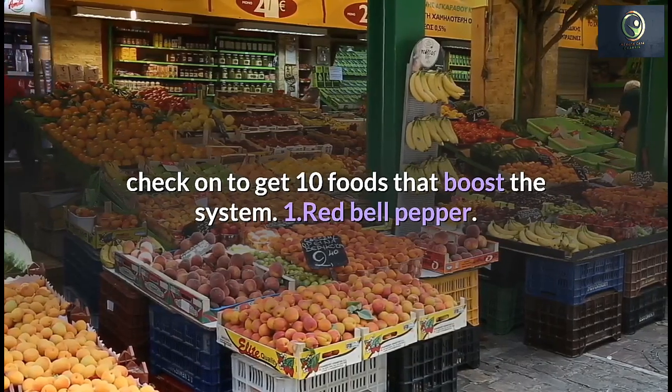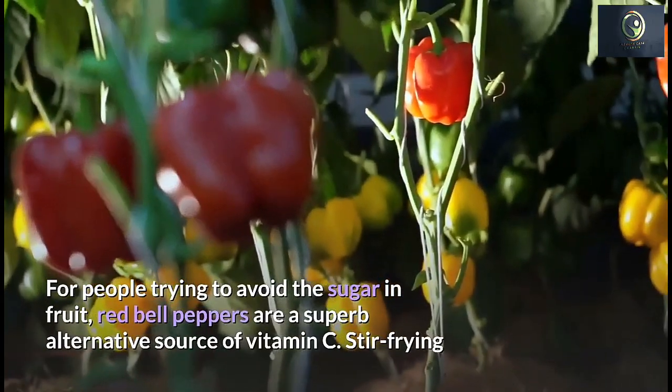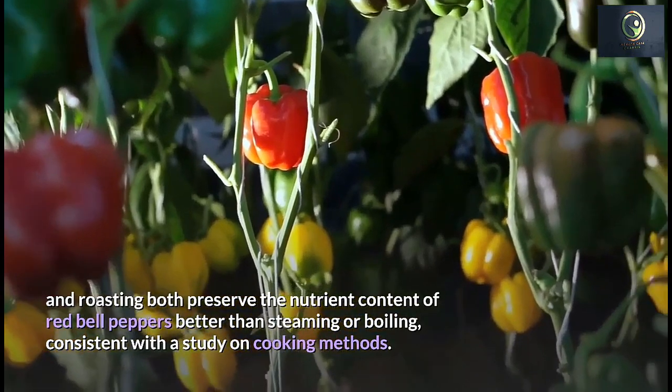Number 1: Red Bell Pepper. For people trying to avoid the sugar in fruit, red bell peppers are a superb alternative source of vitamin C. Stir-frying and roasting both preserve the nutrient content of red bell peppers better than steaming or boiling.